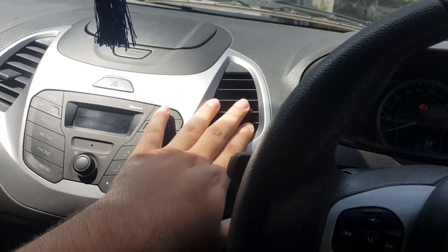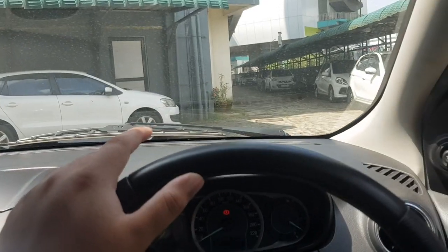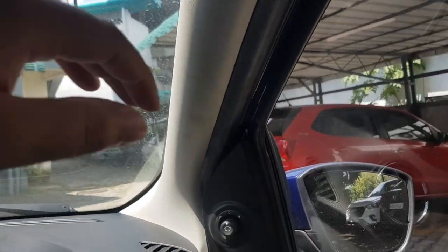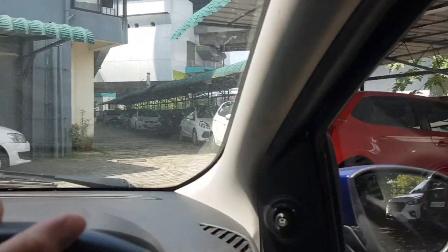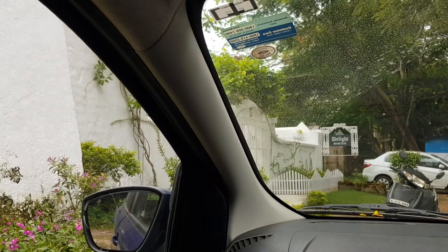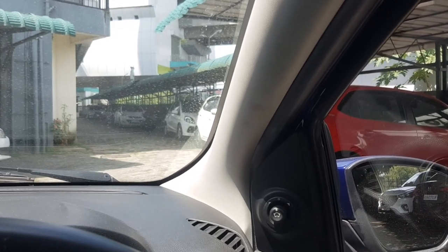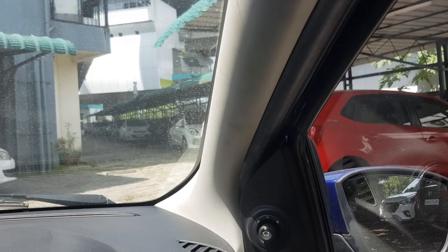The second thing that really pisses me off is the A-pillar. It is literally a blind spot. If you're driving and you look, this is such a big blind spot that it's a safety hazard. I don't know what Ford has done to address that, but this pillar needs to go — it's a genuine safety hazard.